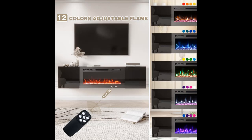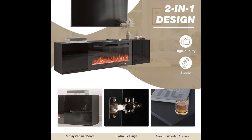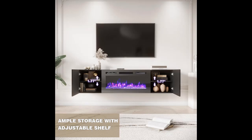Fits TVs up to 80 inches. The size of this electric fireplace TV stand is 70 x 13.78 x 17.72 inches, fitting TVs up to 80 inches. There is an open shelf for a music player, DVD, or display decoration. Cabinets with doors offer generous storage space for snacks, books, magazines, or discs, keeping your space clean and tidy.